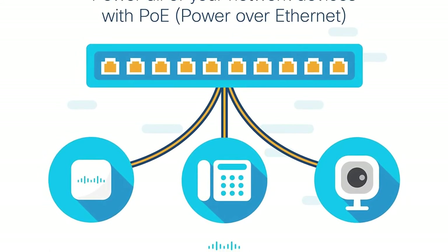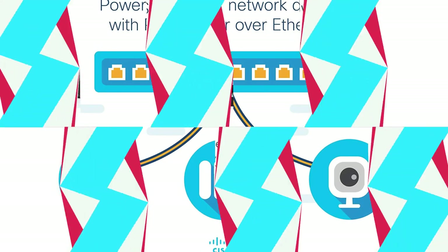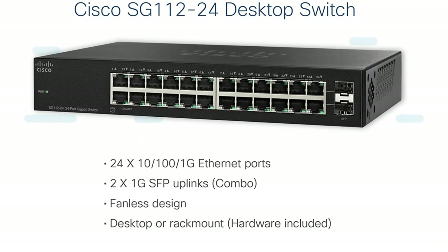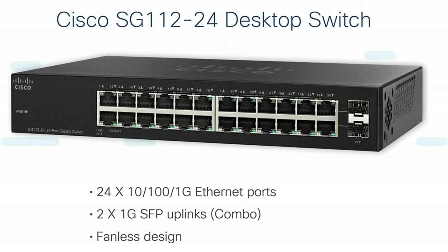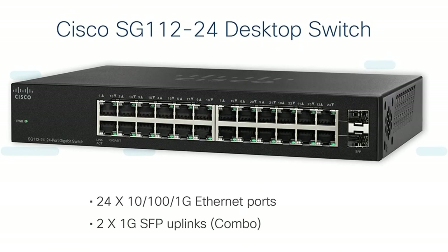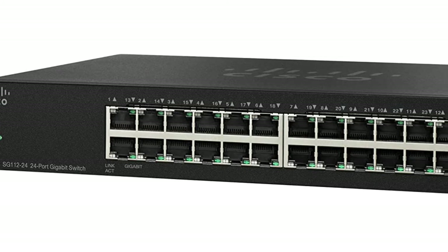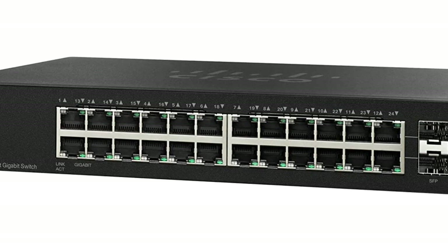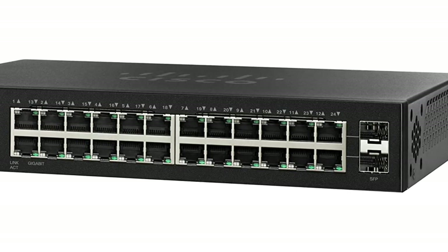Just plug it in, connect your computers and other business equipment, and get to work. Intuitive web and mobile network management tools allow for setup in minutes and simplified ongoing operations, freeing up valuable time and resources for growth and profitability. Customizable switching, routing, and wireless solutions cater to every stage of your business. The extensive portfolio addresses your technical and budget requirements. Built-in security, including Cisco Umbrella, mitigates costly breaches while protecting privacy.